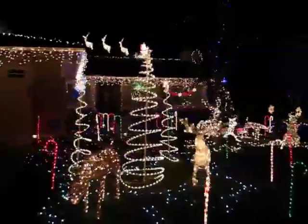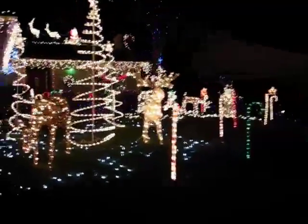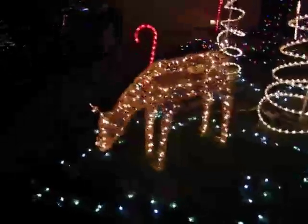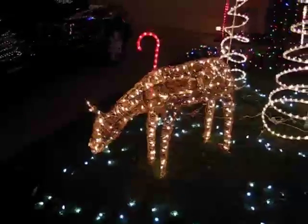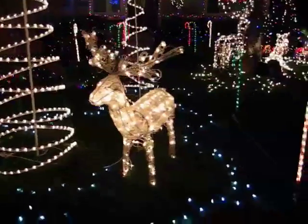We've got some spiral trees and a bunch of candy canes. Reindeer too — let's get a close up of some animated reindeer here. And we've got these candy canes throughout the yard.